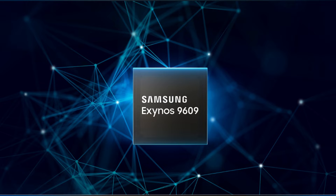Samsung released its mid-range smartphone chip, the Exynos 9609 processor. However, the first device to use this new processor is not a Galaxy phone. There are so many rumors that the upcoming Samsung A-Series smartphone will also use this latest Exynos 9609 processor, so we can expect many more smartphones based on this new processor in the future.